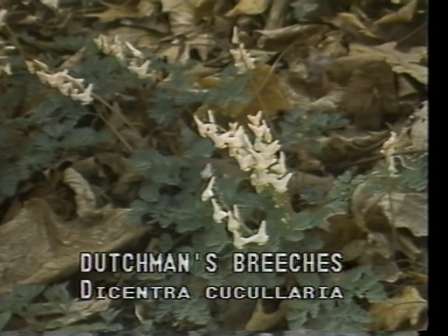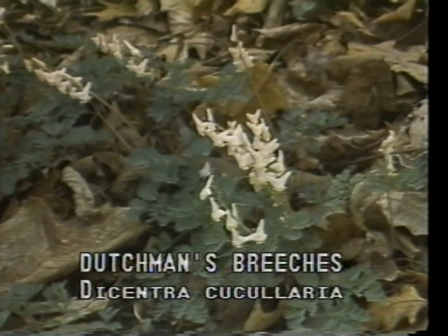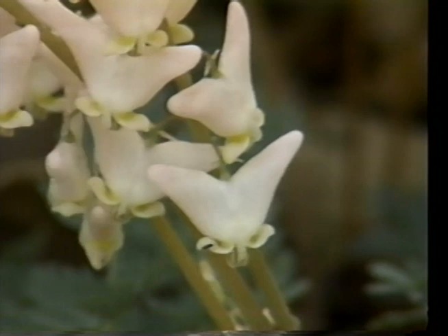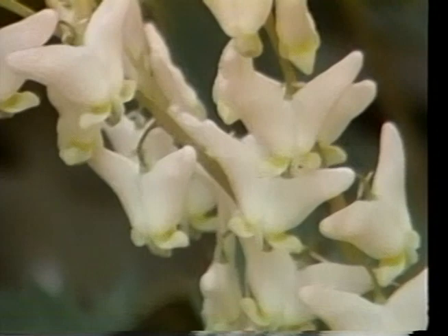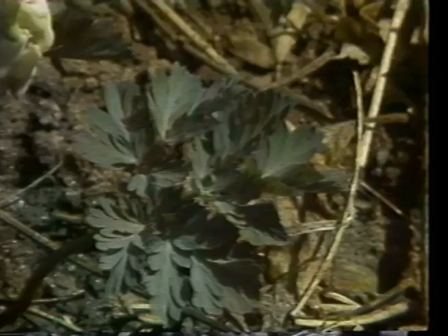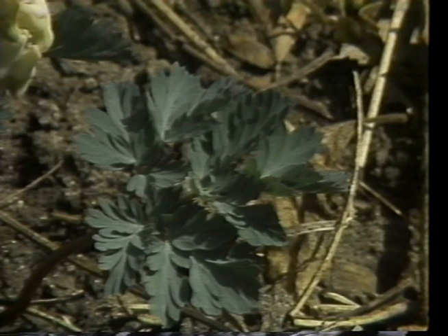Dutchman's breeches, or Dicentra cucullaria, is found on rich soils of moist woodlands blooming April and May. The flower is well described by its common name. The breeches hang upside down attached at the crotch by a delicate stem to the underside of the arching flower stalk. The leaves are almost fern-like in shape, giving Dutchman's breeches a distinctive appearance.